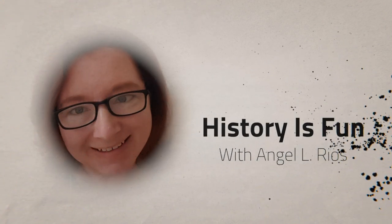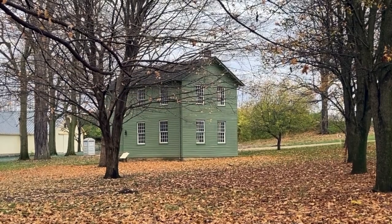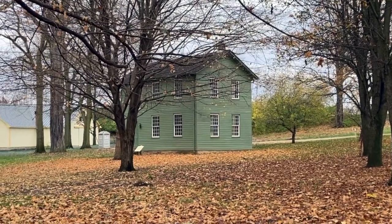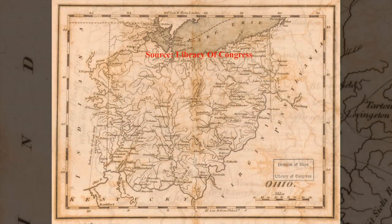Hello, I'm Angel, and this is History is Fun. Today, we will be exploring a lovely Shaker building. If you don't know about the Shakers, I will link to a video explaining who they are. At one point, Ohio was home to four Shaker villages.